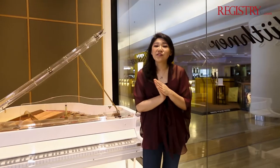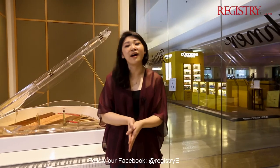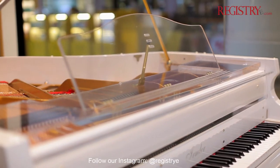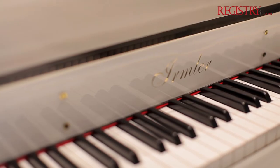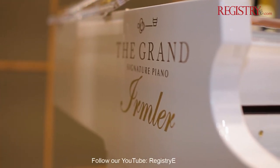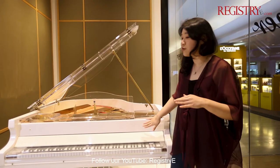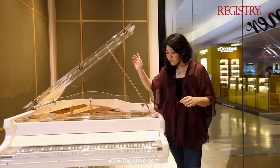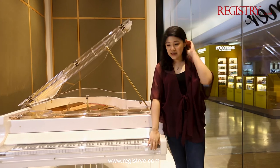This piano is very special, not only because of its German technology that creates a beautiful sound, but also because of its design. Not just your regular black box piano, this piano combines the solid color of white as well as the transparency of the lid and also on the cover of the keys.